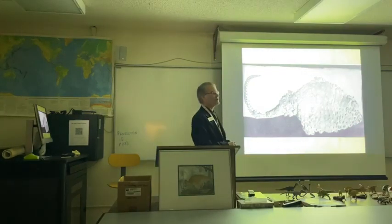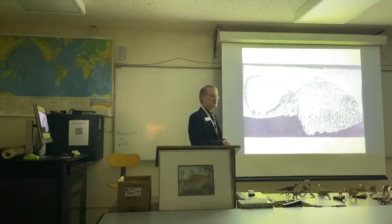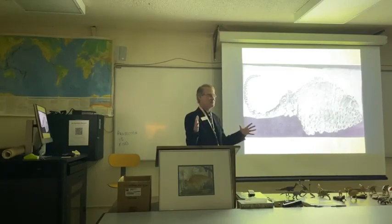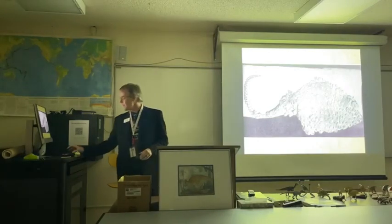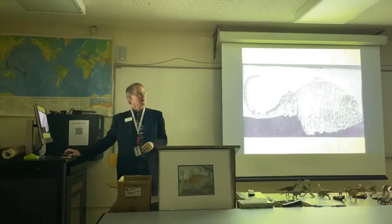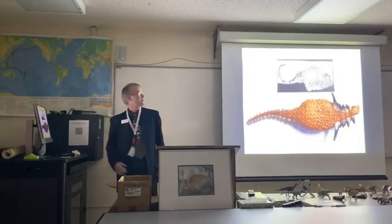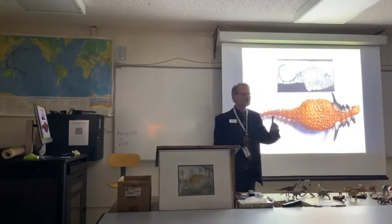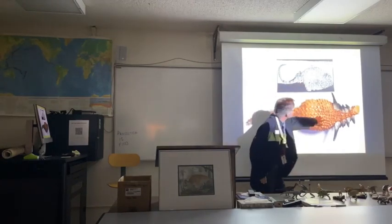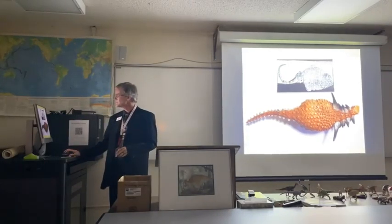Another ankylosaur is Sauropelta, also known from an intact carapace at the American Museum of Natural History. If you're interested in dinosaur skin, that museum is kind of like Mecca — they've probably got more dinosaurs showing skin texture than any other museum. Safari LTD made a plastic model of Sauropelta, and the artist did a lot of good research. Here's the photograph of the actual carapace, and here's the model — the texture is identical to the texture you see on the specimen. A really well-researched sculpt.